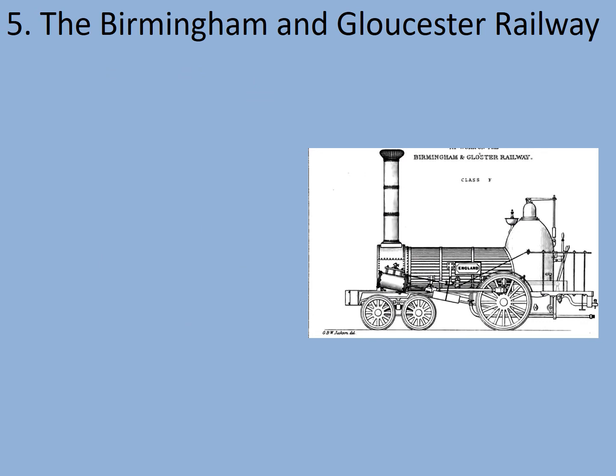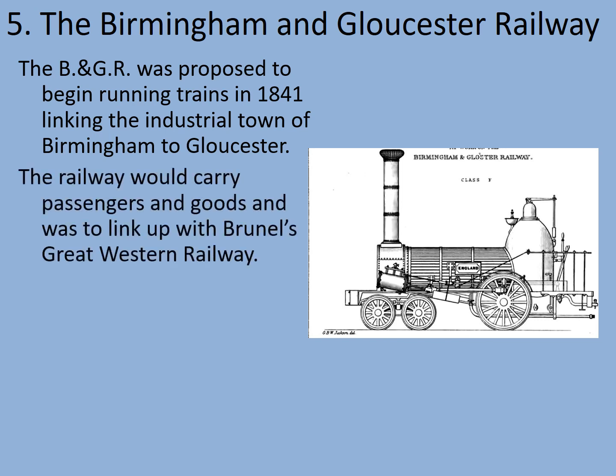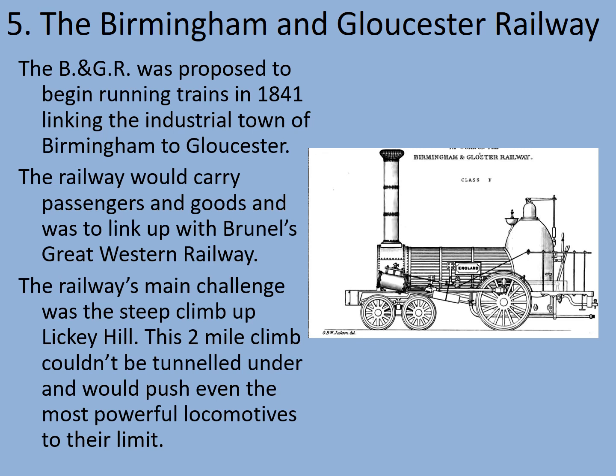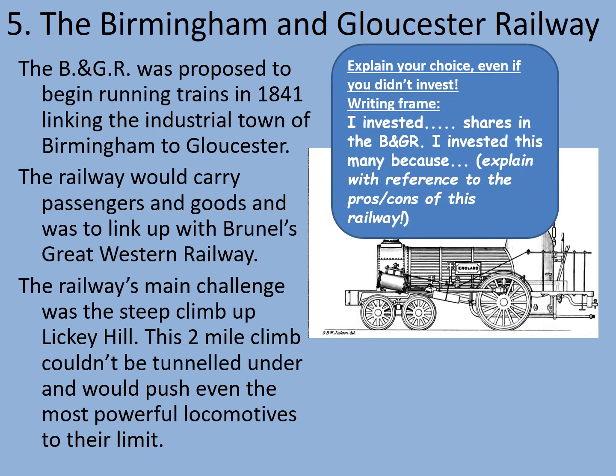Bear in mind that any remaining shares will need to be invested in this last company whether you like the sound of it or not. Similarly, if you've already used up your shares, tough luck. The Birmingham and Gloucester Railway was proposed to begin running trains in 1841, linking the industrial town of Birmingham to Gloucester. The railway would carry passengers and goods and was to link up with Brunel's Great Western Railway. The railway's main challenge was the steep climb up the Licky Hill Incline — this two-mile climb couldn't be tunnelled under and would push even the most powerful locomotives of the day to their absolute limit. How many shares are you going to invest? Pause the video to decide.